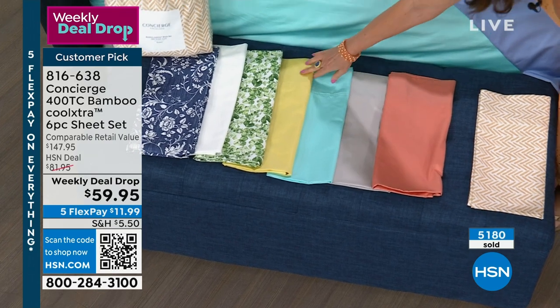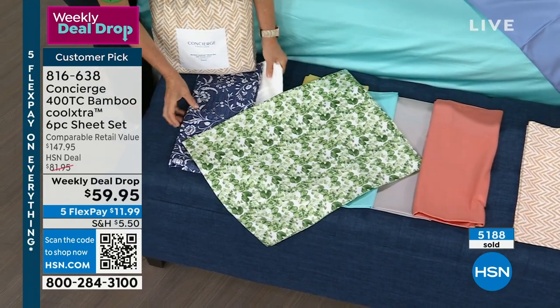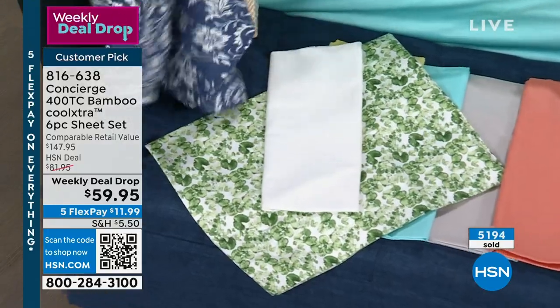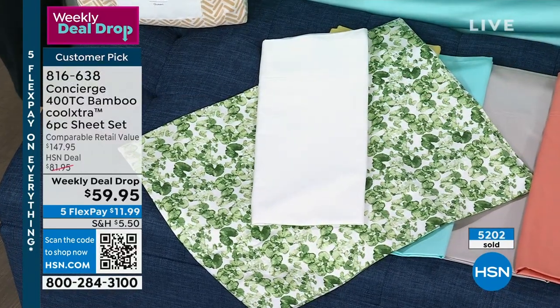The aqua is my personal favorite. The soft yellow — if you want a print, then we have the lily pads. There's your white. If you can get a set of white and a set of either the navy floral or the lily pads, and pair it back with the white — mix and match.